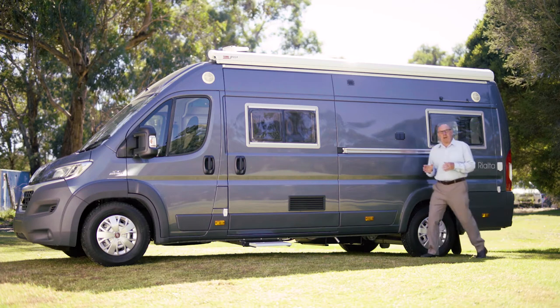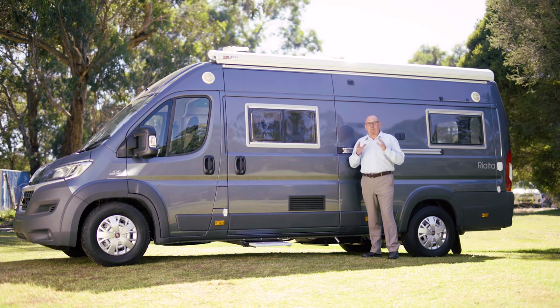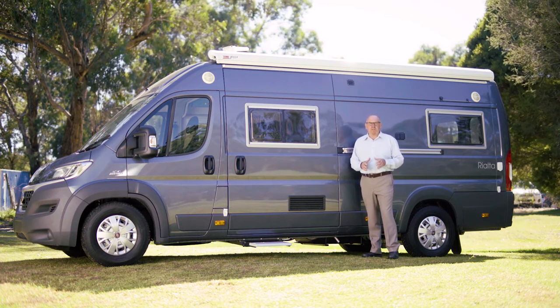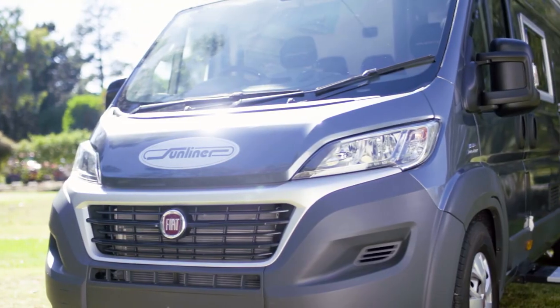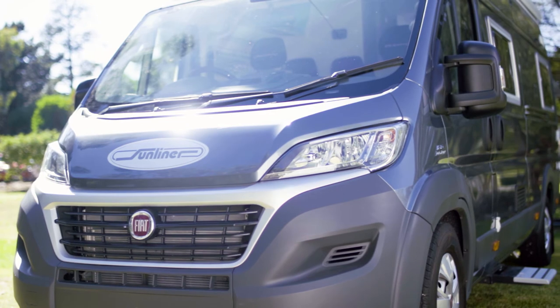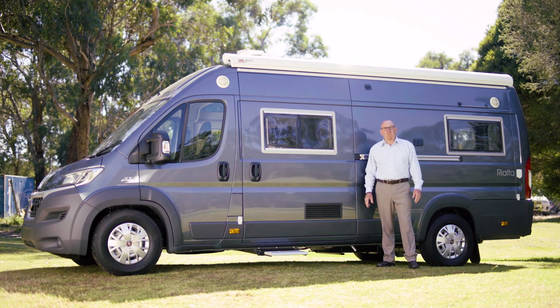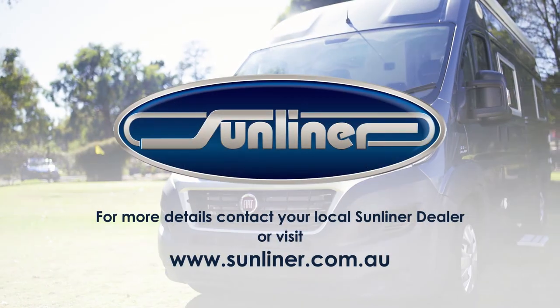The Sunliner Rialta 1 is just one of the Sunliner campervans. It's a compact and practical RV — very easy to park, very easy to drive, but it doesn't compromise your travel comforts. If you are planning on buying a new campervan, then make sure you check out the Sunliner Campervan series. We encourage you to see one for yourself by contacting one of our Sunliner dealers. Thanks for watching.